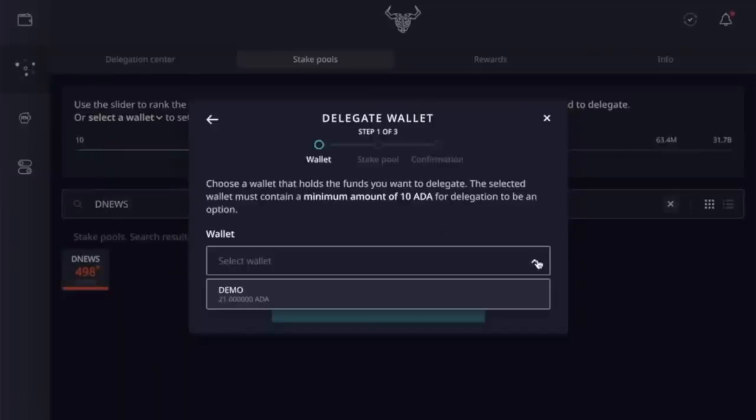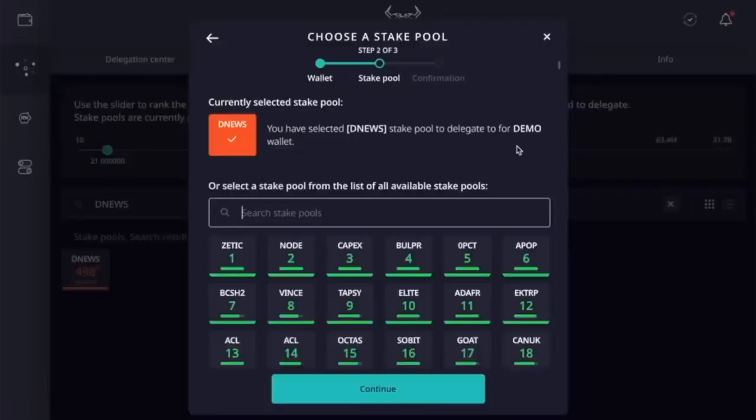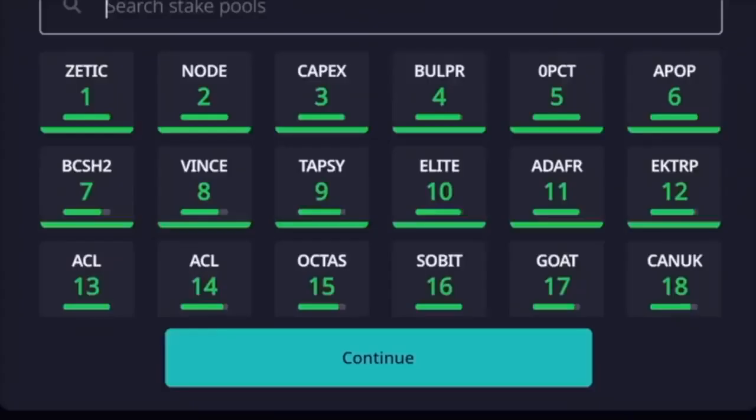We're going to select the wallet. It's pretty much all or nothing — you can have multiple wallets in Daedalus, but whatever you choose, it will be the entire amount you delegate. For this one I'm going to delegate 21 ADA. I'll click continue. The top pools shown have a green bar indicating they're saturated — fully at the limit of 63 million. It used to be around 205 million for the saturation point, but they reduced it to 63 million. Past that point you get diminishing rewards, so I would not recommend signing up for any pool that is already saturated.